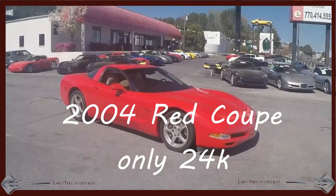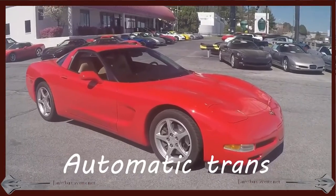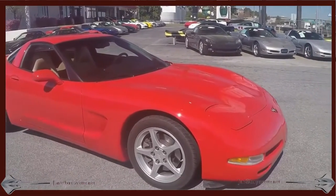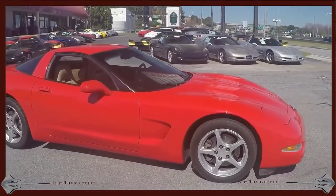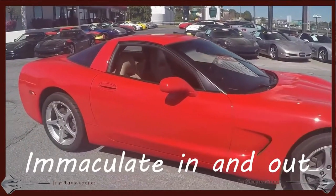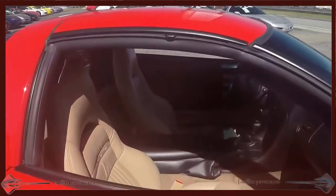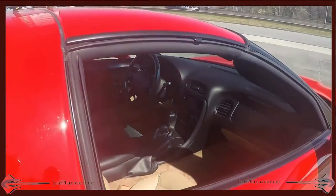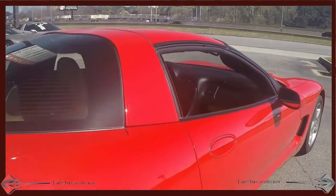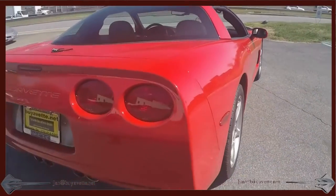Hello, this is Jan Hermstad with Bayer Vett, with this gorgeous 2004, only 24,000 mile, red with tan coupe. It does have automatic transmission. It does have the targa top which comes off and stores in the back. This car is one of the very cleanest C5s I've ever seen.